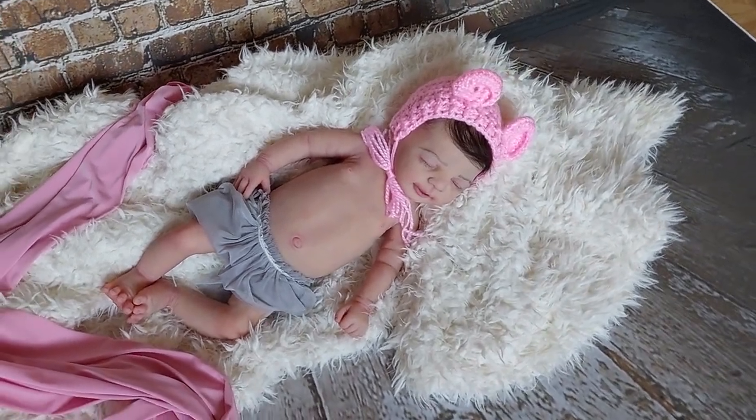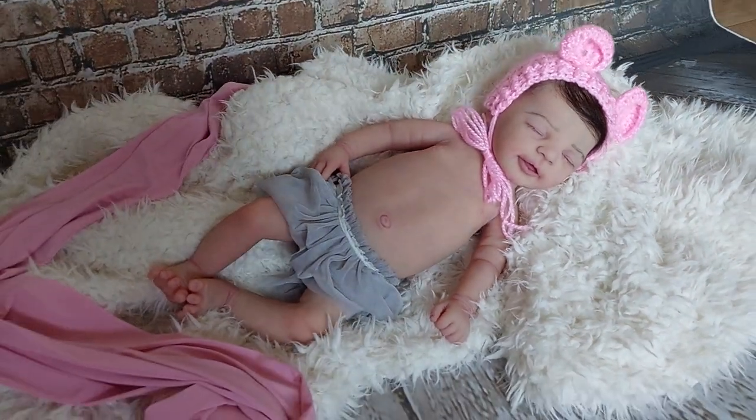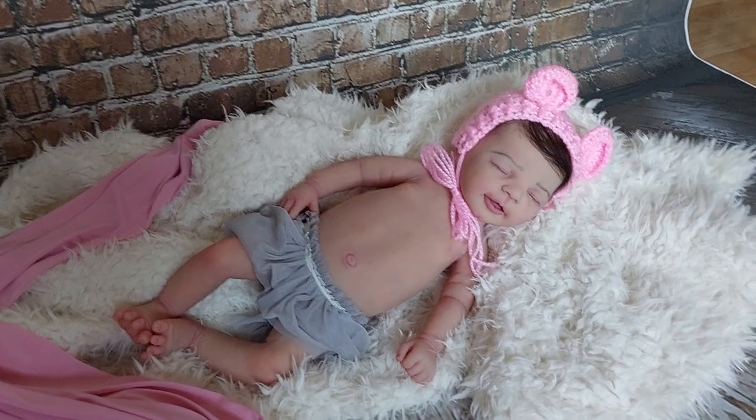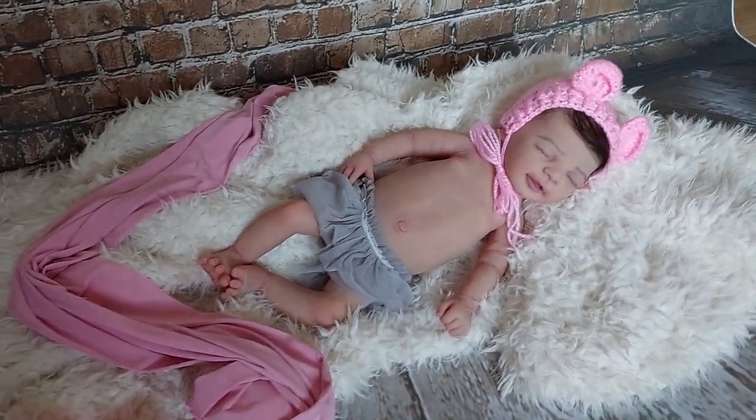Hello guys, this is Ania Danelska and here with me is Lenny by Angela Degner. She is a full silicone baby and we have now a small photo session.